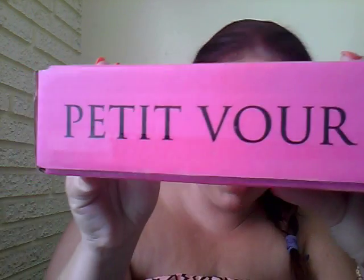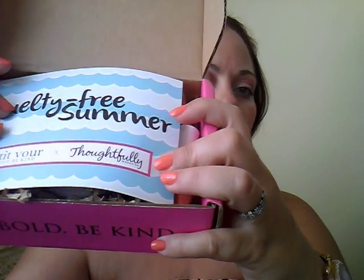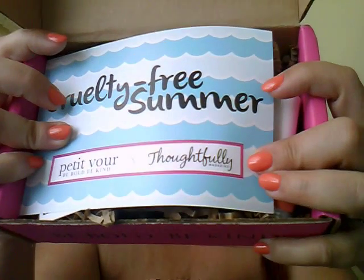Now onto the July box! Opening it up — 'Be Bold, Be Kind.' This month's theme is 'Cruelty Free Summer,' and they collaborated with Thoughtfully magazine, who co-curated this box. I've already tried two of the products in here.